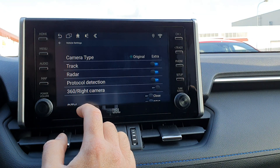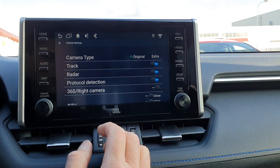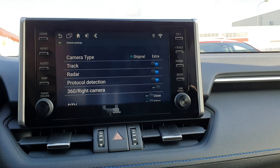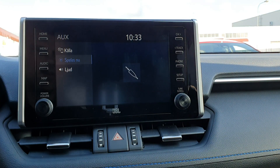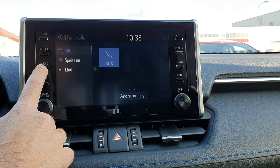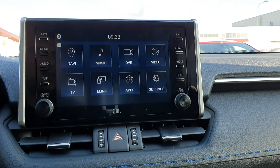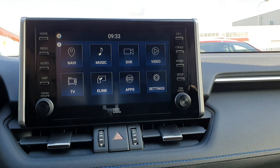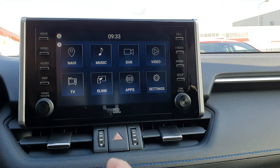Under Vehicle Settings, Camera Type: if you have the 360 camera set to Original, the camera will not show up in the Android system when you put the car in reverse. If you are in the factory system and put it in reverse you will still have the camera. If you have the regular camera instead of the 360, it will show up in reverse in the Android system for Future 10 and Denso units, but not on the Panasonic.